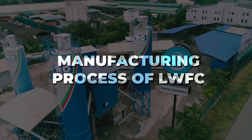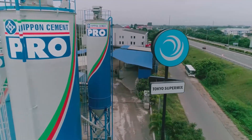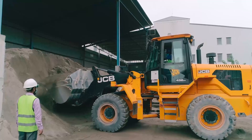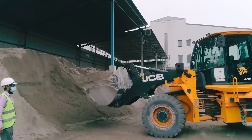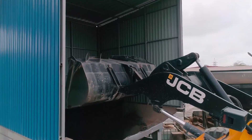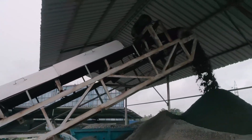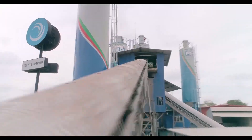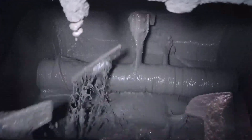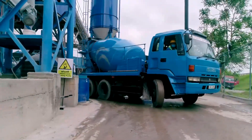Tokyo Supermix lightweight foam concrete is made with Nippon Cement Pro, the ultra-high strength project cement by Tokyo Cement Group, specially formulated for mega structures, along with graded sand as fine aggregates. Chemical additives are also used to maintain workability of the mix during the application period. A slurry mix is first manufactured in a computerized concrete batching plant and taken to sites using concrete truck mixers.